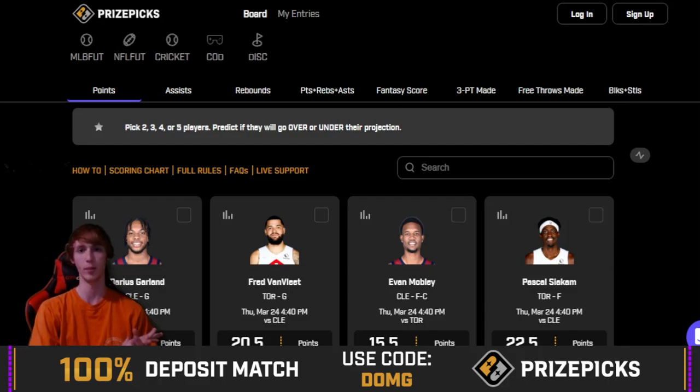What's up boys? Taking a look at some more NBA player props today over on PrizePicks. PrizePicks is my favorite website and app to look at NBA player props and really all player props in general. I play it all the time. If you guys are on PrizePicks, highly recommend joining. Available in most states and in Canada. You guys get a 100% deposit match when using code DUMG when you first sign up — 100% deposit match up to $100.